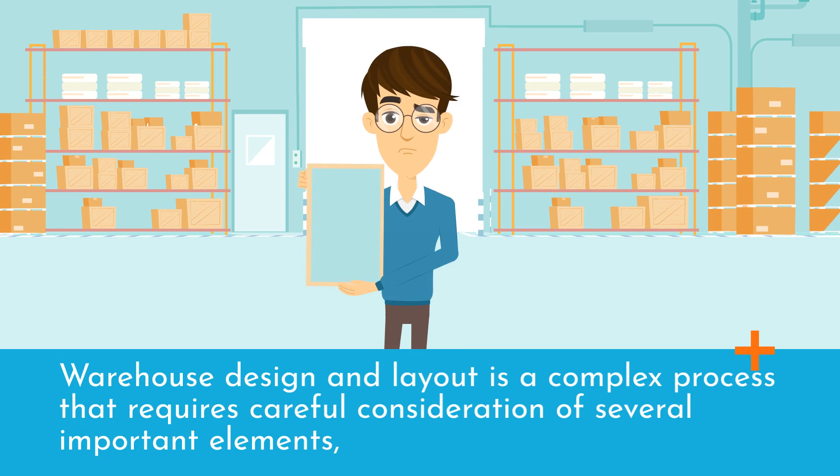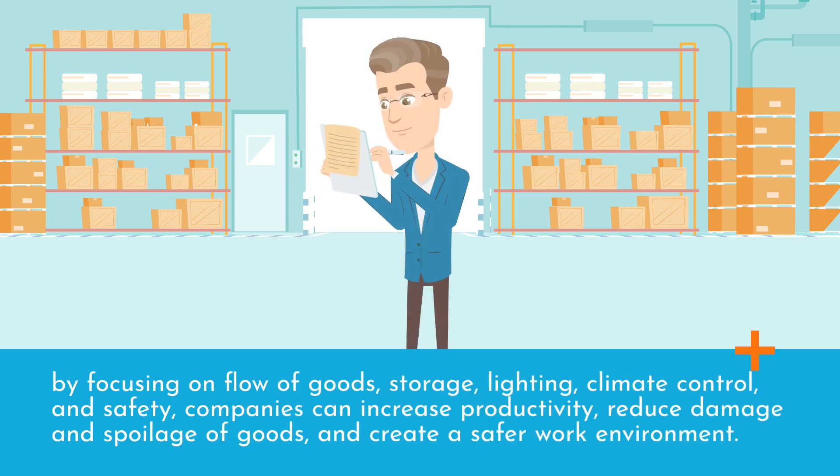Warehouse design and layout is a complex process that requires careful consideration of several important elements. By focusing on flow of goods, storage, lighting, climate control, and safety, companies can increase productivity, reduce damage and spoilage of goods, and create a safer work environment.